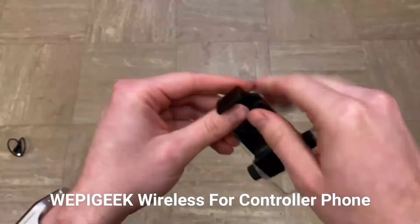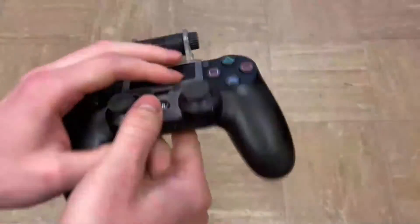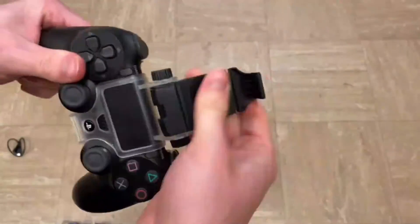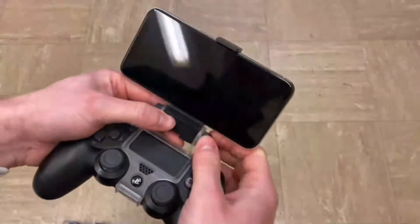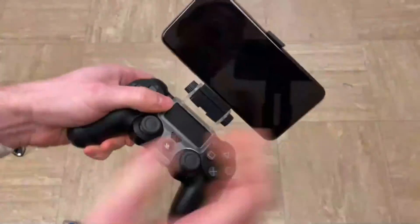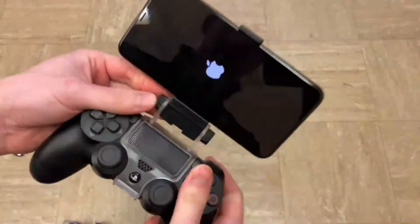Webageek Wireless Controller Phone Mount — controller and phone not included. Connected by Bluetooth, this 3-in-1 mobile smart clip comes with a joystick cover pair, allowing you to enjoy your Android or iOS mobile game with a PS4 DualShock 4 controller, and it can serve as a smart mount itself. It has locking mechanisms to hold the mount from moving forward, with an adjustable angle range from 0 to 270 degrees. The phone mount can hold your phone and controller, letting you play iOS and Android mobile games and PlayStation Now games anytime and anywhere.